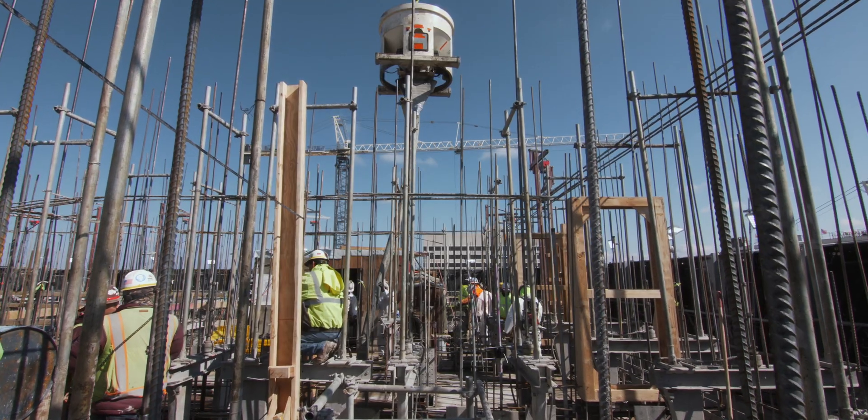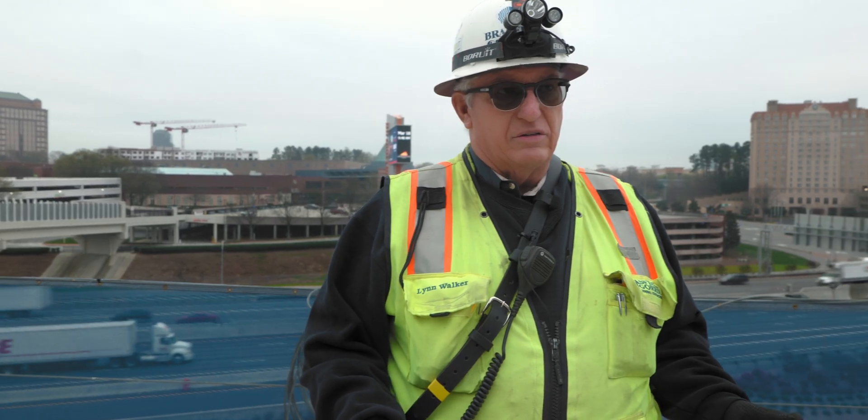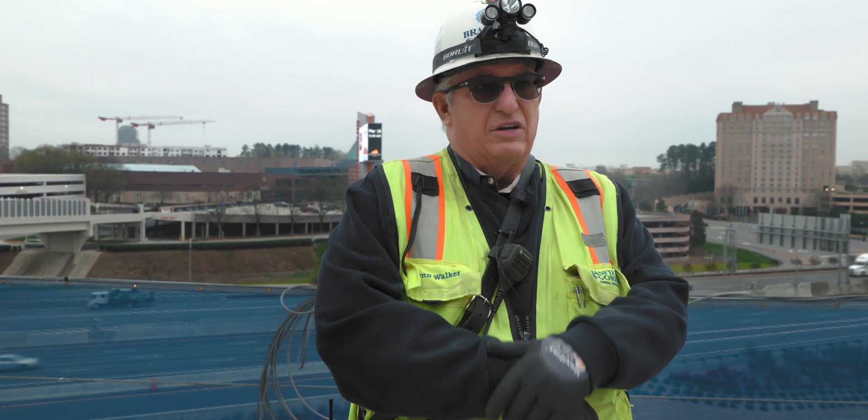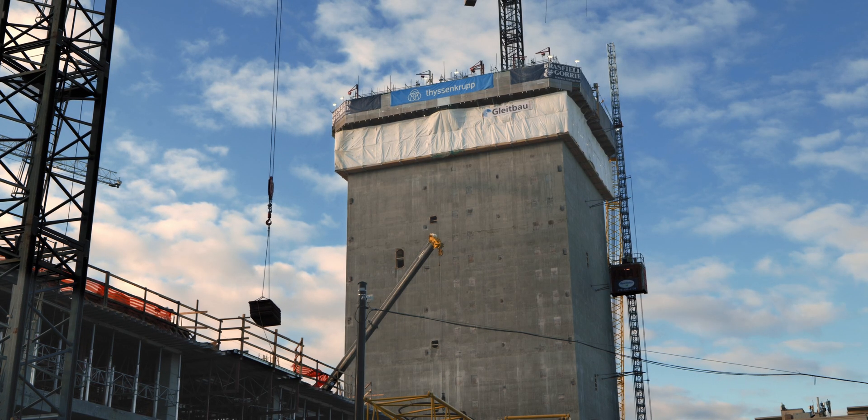All of the concrete here is a total self-performed package. We form, reinforce, and place the work, and so far we've been successful.